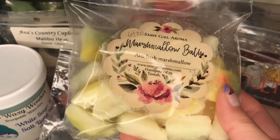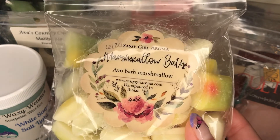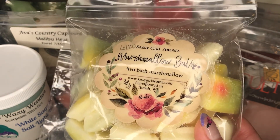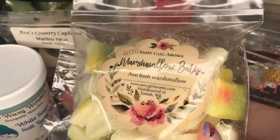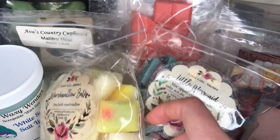Also from Sassy Girl Aroma — this is Marshmallow Bath, which is Apple Bath and Marshmallow. I love Apple Bath. Something about the combination of Apple Bath and Marshmallows just smells like Froot Loops to me. And this was actually a pretty good performer — it lasted about a day, so really good, really nice and strong. Just something about the sweetness with the marshmallow and the Apple Bath turns it into Froot Loops.